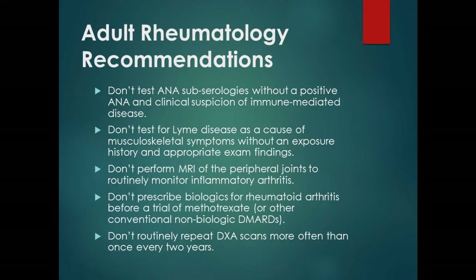Here are the ACR adult rheumatology recommendations. Number one: don't test ANA sub-serologies without a positive ANA. Number two: don't test for Lyme disease without some specific reason. Number three: don't do MRIs of peripheral joints. Number four: don't prescribe biologics for RA before you've tried some of the non-biologic options that are a lot cheaper. And last, don't routinely repeat DEXA scans more than every two years.